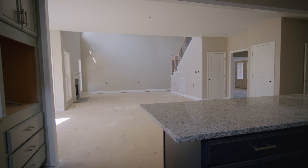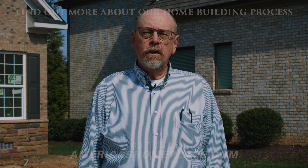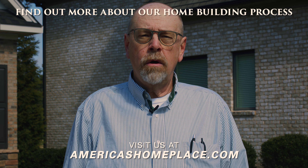Thank you very much for joining us as we walk through the Lexington Farmhouse. Please take a look at our website, americashomeplace.com. Please like and subscribe, and we'd love to help you build a home as well.